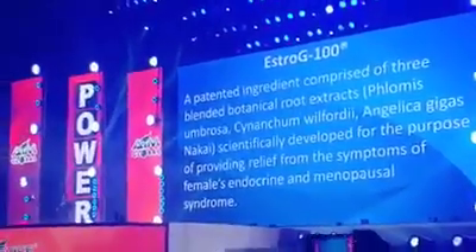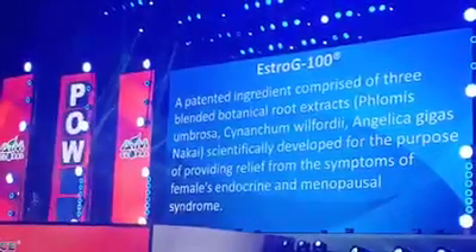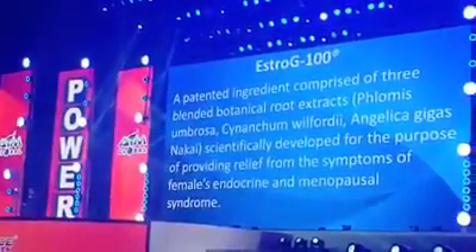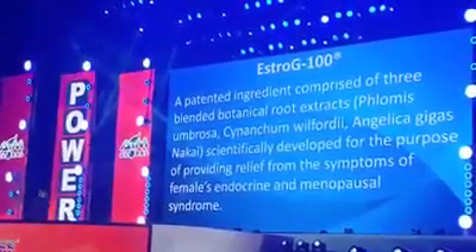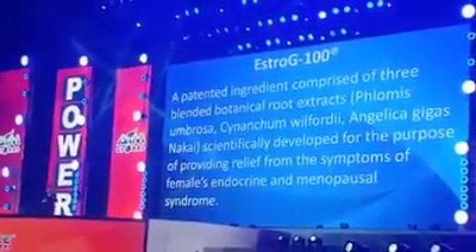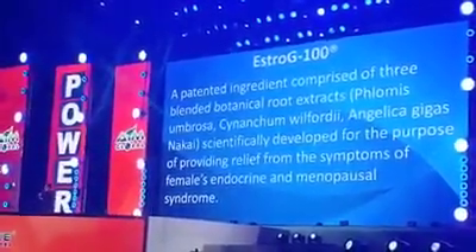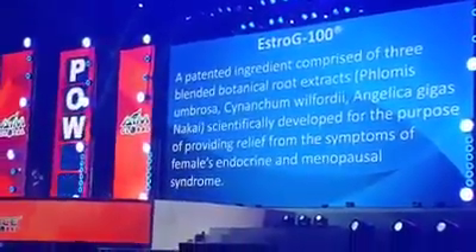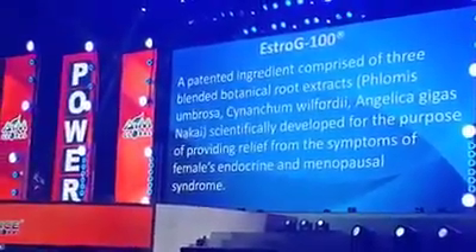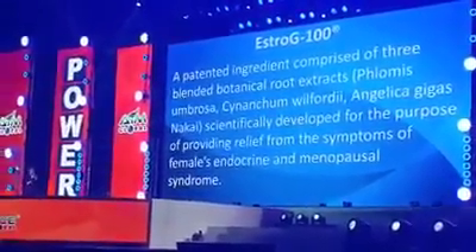This is our powerful ingredient of Angel E: Estrogy 100. Estrogy 100 has three powerful botanicals from South Korea. The scientific names are: Phlomis umbrosa, Cynanchum wilfordii, and Angelica gigas Nakai.